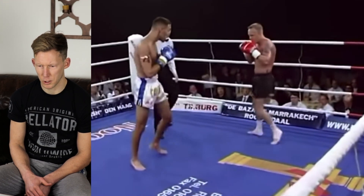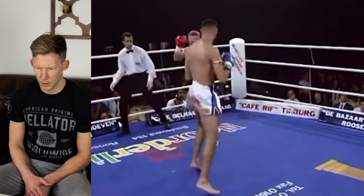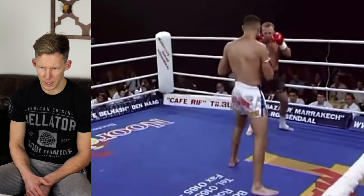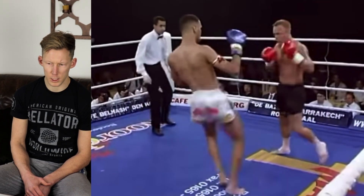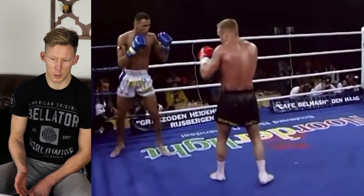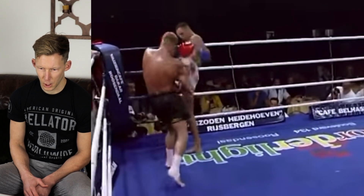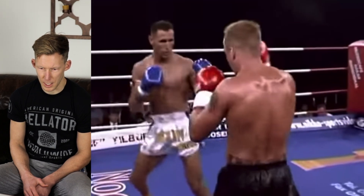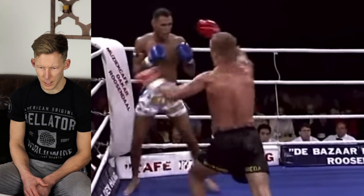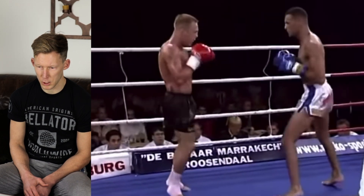Nice catch — didn't get to do anything with it. Dekkers on the hunt with that high guard like he normally has. Nice little stance switch there. I haven't watched that much of Dekkers, so I don't really know too much about him. Nice job cornering him there, but didn't get anything too effective done. Tarzatti is utilizing some nice movement and utilizing that range quite well.